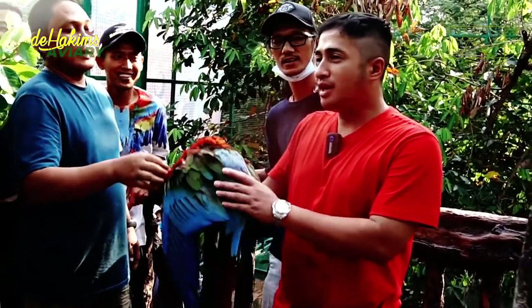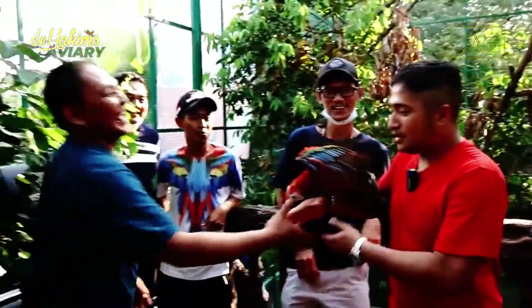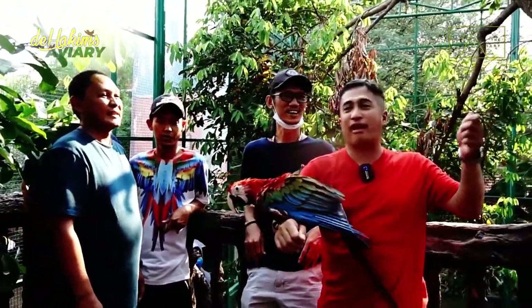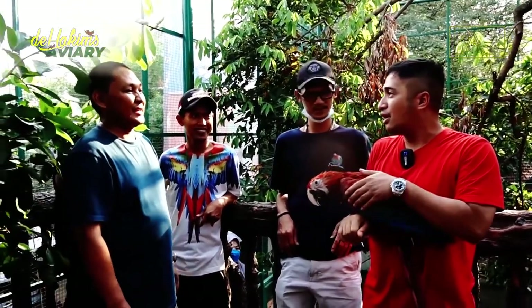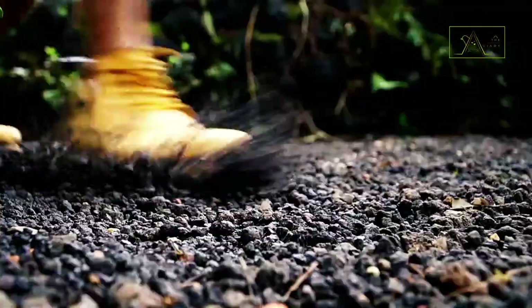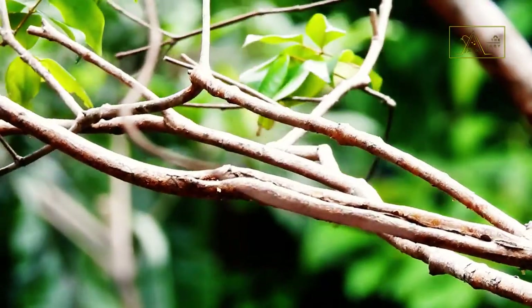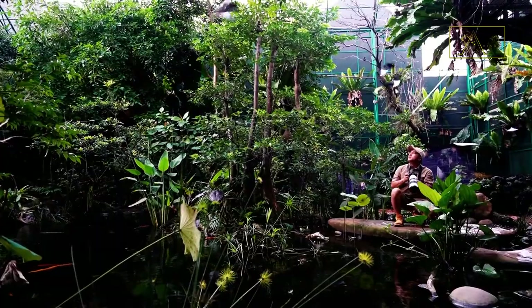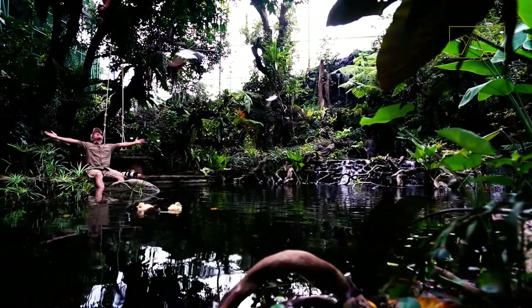How lucky you are, Irfan! Thank you for the gift, Mustari. Because the aviary has a new family — a green-winged macaw. Let's talk about these birds. It's the aviary!